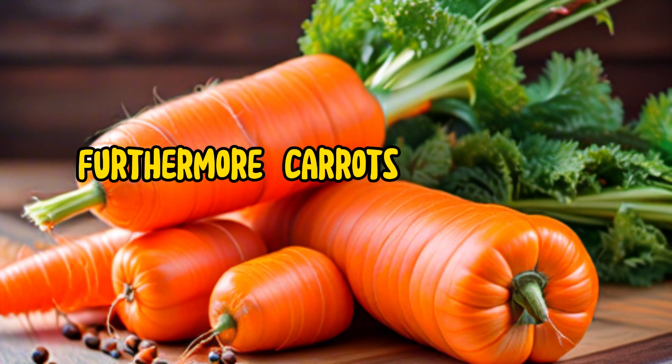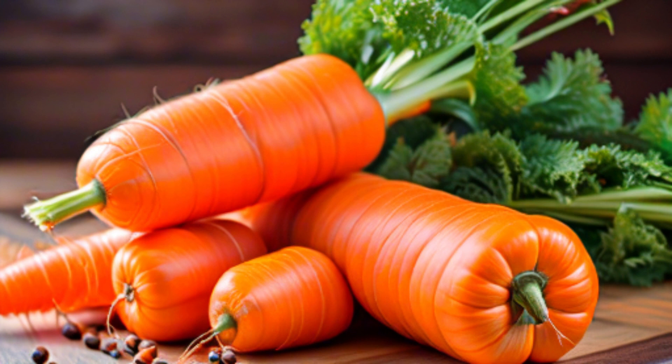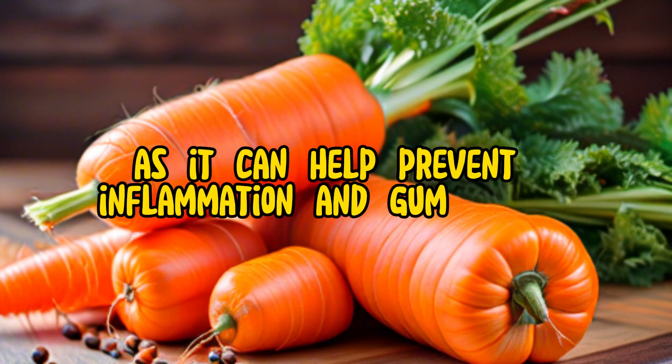Furthermore, carrots are a good source of fiber, which helps promote healthy digestion and gut bacteria. A healthy gut microbiome is linked to better oral health, as it can help prevent inflammation and gum disease.